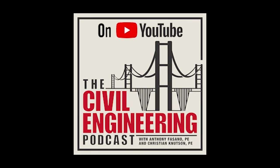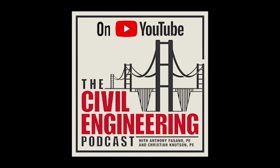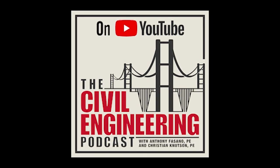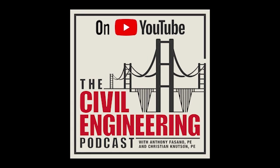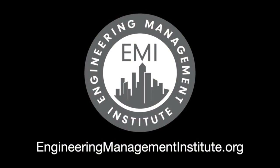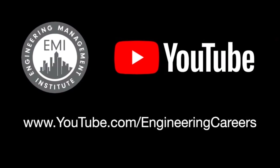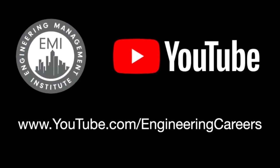Jason Dunn, Chief Risk Officer at BRPH — thank you so much for taking time out of your day and visiting with us on the Civil Engineering Podcast. Thank you, Anthony, for having me. I hope you enjoyed this episode. We're always looking for new ways to help engineers become effective managers and leaders. View all our content at engineeringmanagementinstitute.org and subscribe to our YouTube channel. Until next time, please continue to engineer your own success.